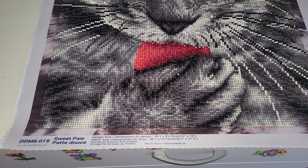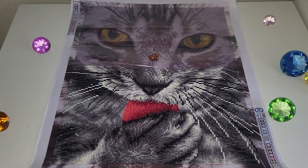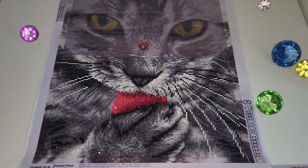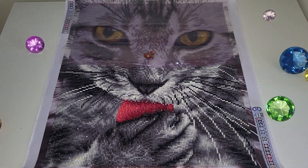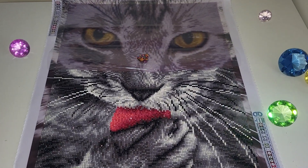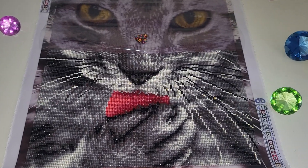This is Sweet Paw from Diamond Dots. If you watched my previous diamond painting video, the post-review of my completed kit, I asked you guys to vote on what kit you wanted me to work on next. I also made a poll in the community of my channel, and the majority of people voted for this kit.